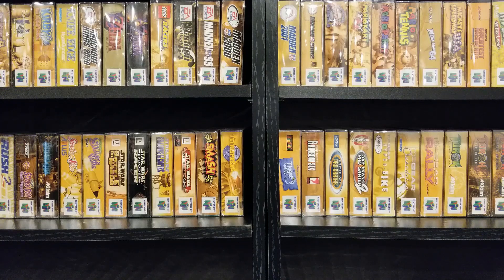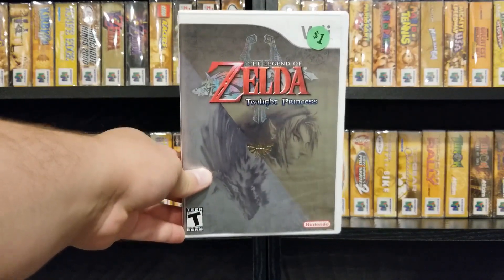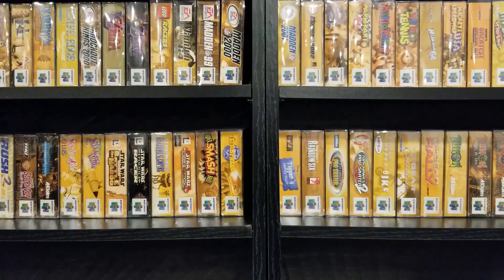Another random find, hopefully in much much better shape — another dollar Wii game, much better shape than those others. A complete copy of Twilight Princess, which I caught from a sign off the road. Definitely a welcome contrast to the previous batch.